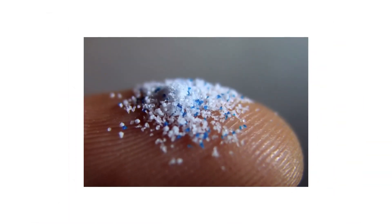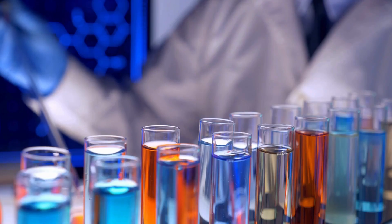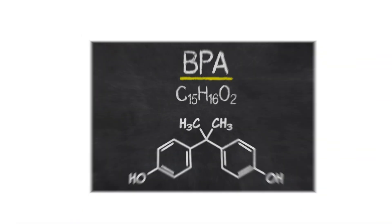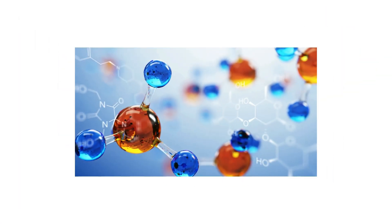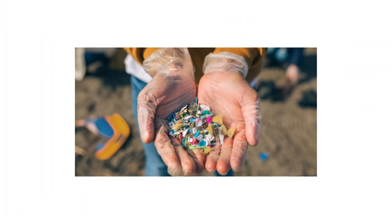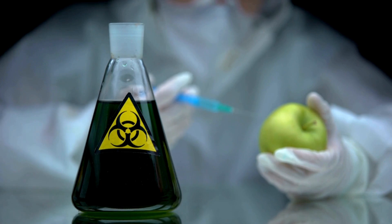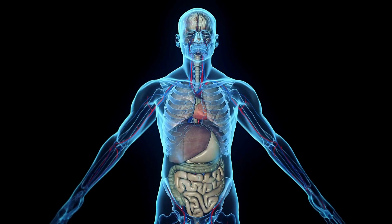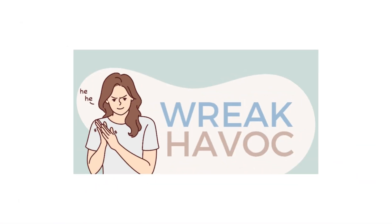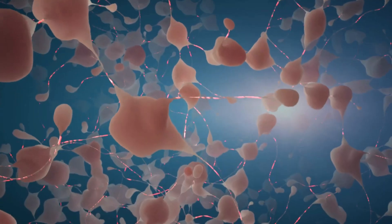And microplastics aren't just inert. Studies have shown they can carry toxic chemicals, including phthalates, BPA, and other endocrine-disrupting compounds. According to research in Chemosphere, microplastics can act like sponges, absorbing and concentrating environmental toxins. Once inside your body, these toxins can wreak havoc on your hormonal system, gut health, and even neurological function.